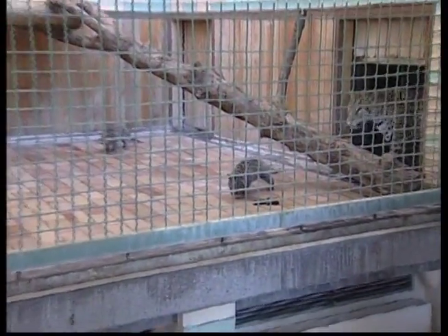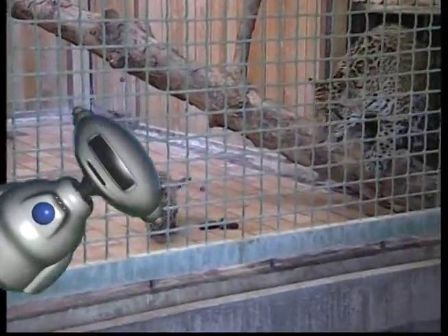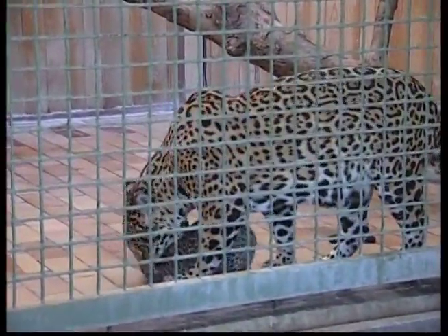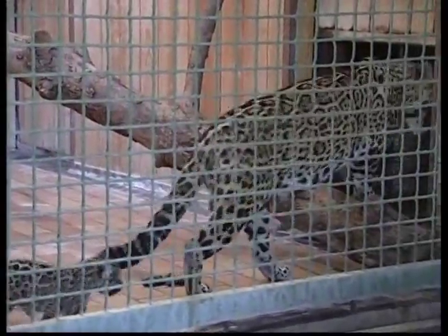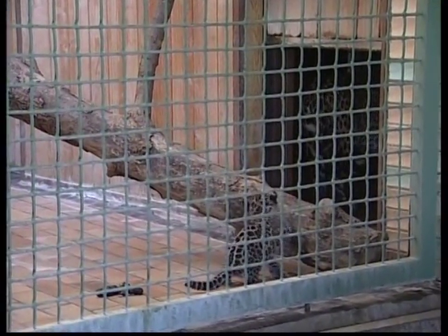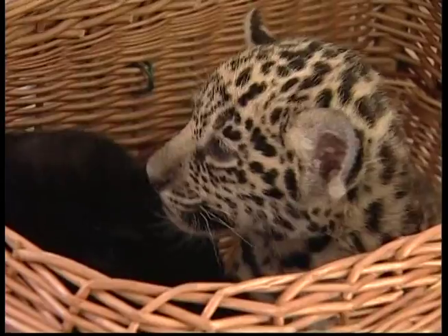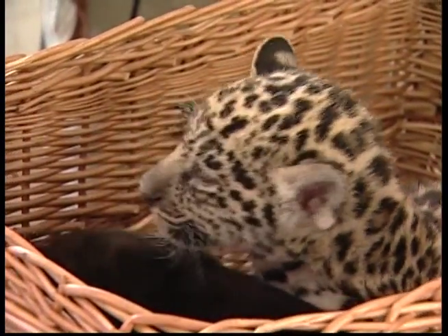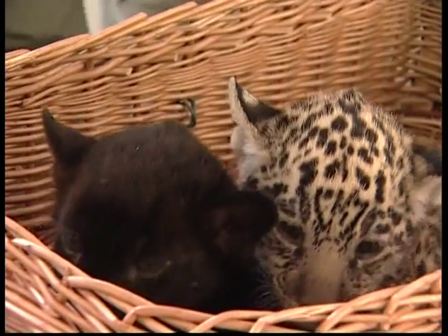Jaguars make their dens in caves or canyons and often raise their cubs alone. These big cats are becoming an endangered species because hunters like to kill them for their beautiful soft fur. Jaguars are carnivores and like to eat things like wild pigs, deer and sometimes even freshwater fish and smaller animals.